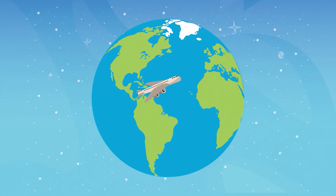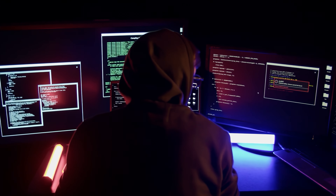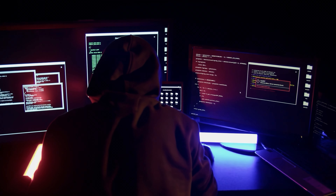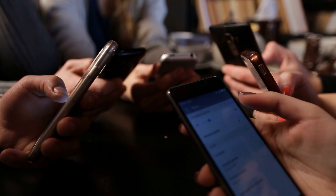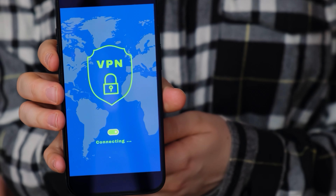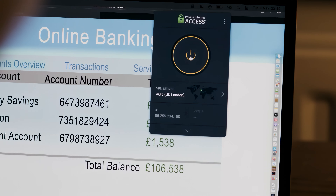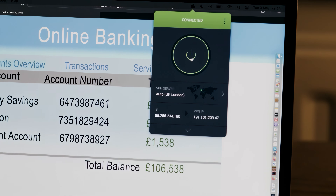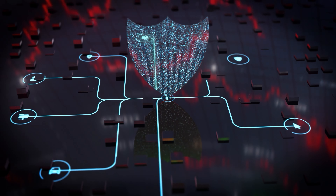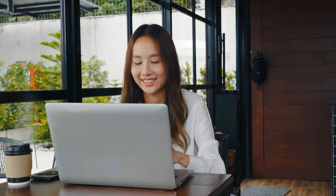And now a word from our sponsors. When it comes to traveling, one major risk that many people overlook is cyber hacking. Public Wi-Fi networks in airports, hotels, and cafes can easily expose your data to hackers anywhere we roam. Even using mobile data makes you vulnerable to potential surveillance and intrusions. That's why protecting your privacy with a VPN is absolutely essential when you're on the move. And that's where Private Internet Access comes in. PIA creates an encrypted tunnel to safeguard all of your online activity whenever and wherever you connect while traveling.